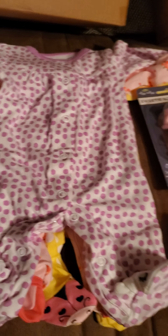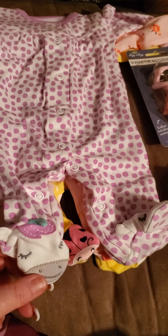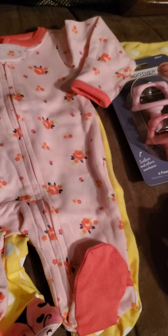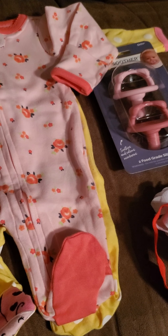Next is a purple polka-dotted one that has unicorn feet on it. And then there's one with flowers on it — orangey-looking flowers and green leaves — and they have like little Mary Jane feet, which is cute.